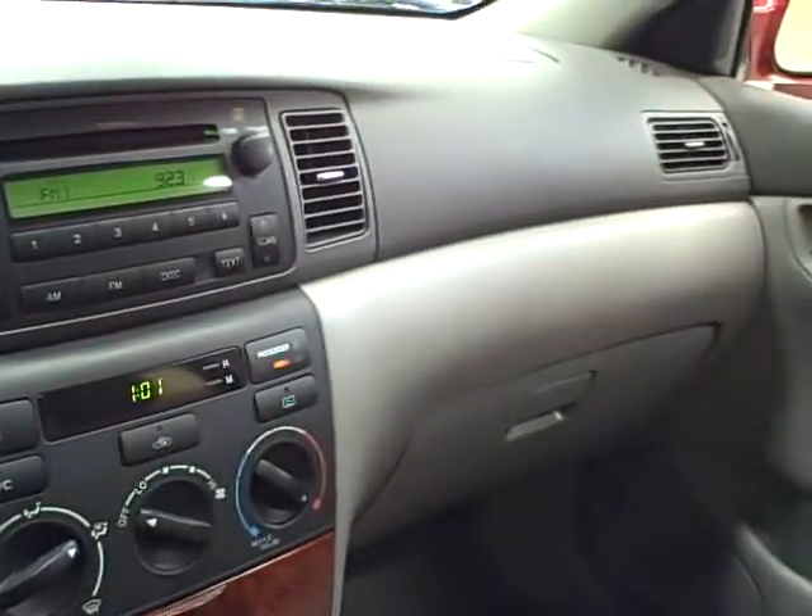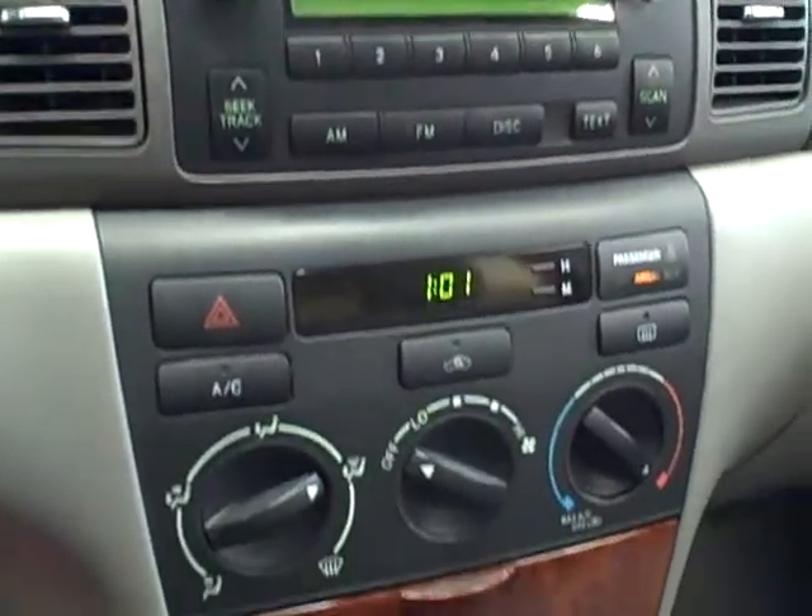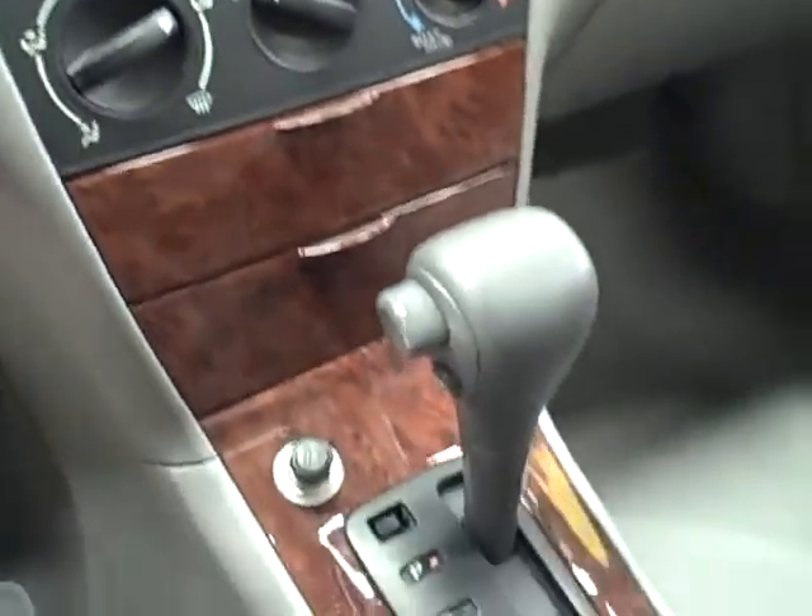It comes equipped with an in-dash six-disc CD changer stereo, air conditioning, and beautiful wood grain trim.